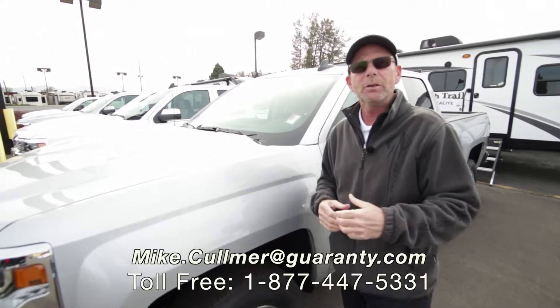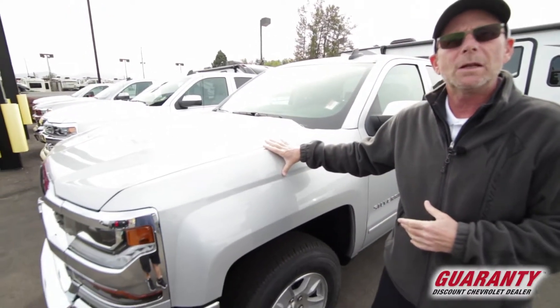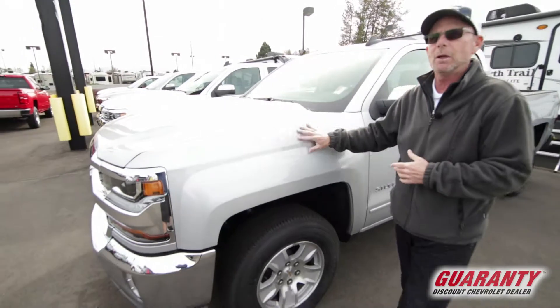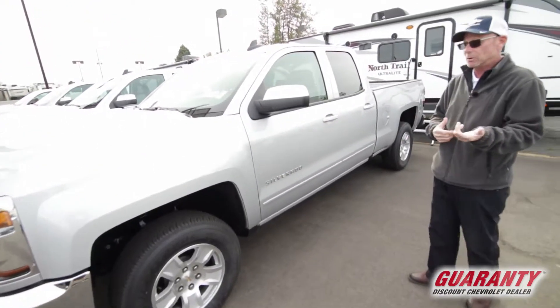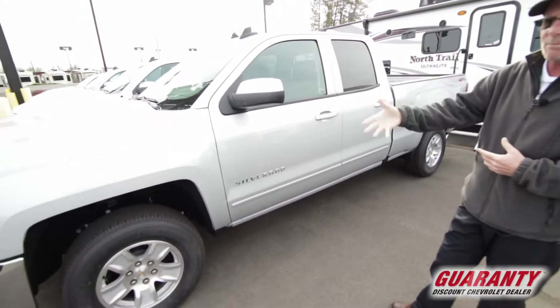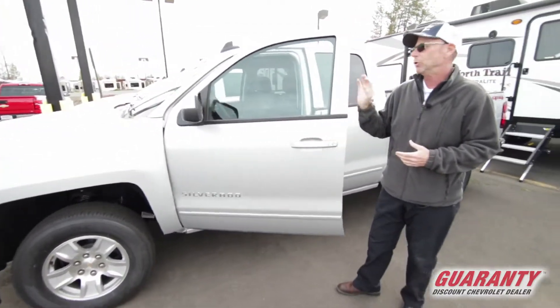Hi there, folks. Mike Coleman here at Guaranty Chevrolet. I'm going to show you a little bit about the new 2018 Silverado half-ton double cab. This one happens to be silver in color. It is an LT model, so it'll have the 5.3 liter engine in it, and it'll also have the six-speed transmission.